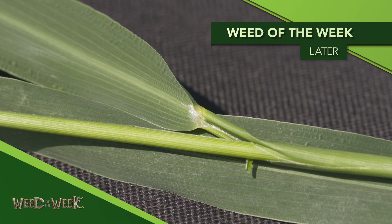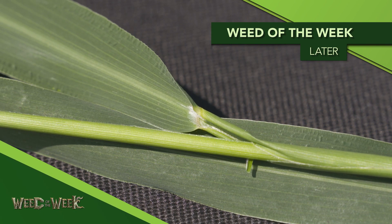That's a recap of the straight goods most commonly used in front of corn — the Group 15 products and Balance Flex. We're going to talk about combination products in a little bit, because you may want to use a combination to try to control our Weed of the Week. Can you identify this week's weed?